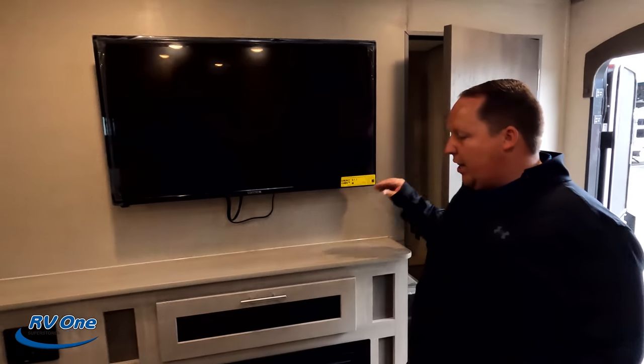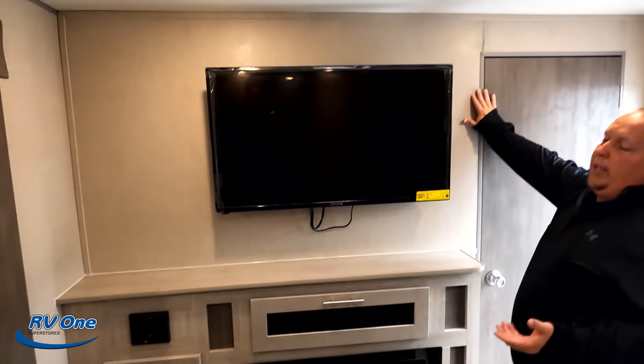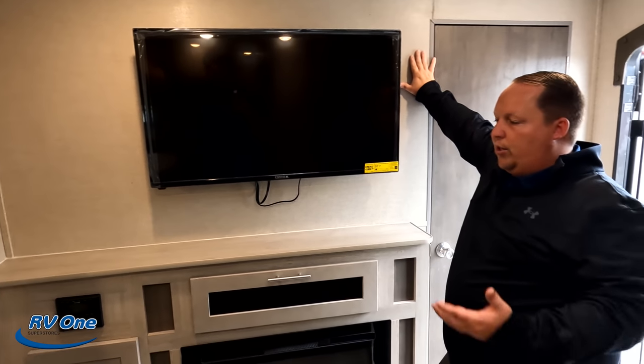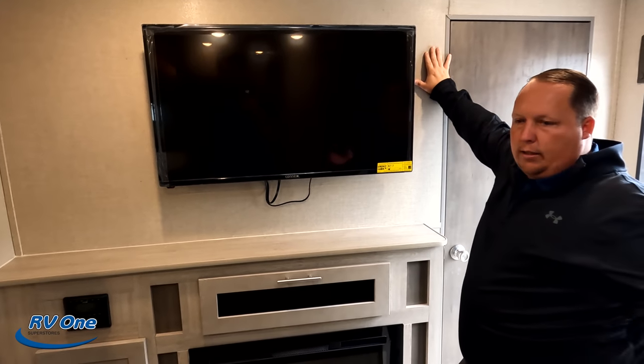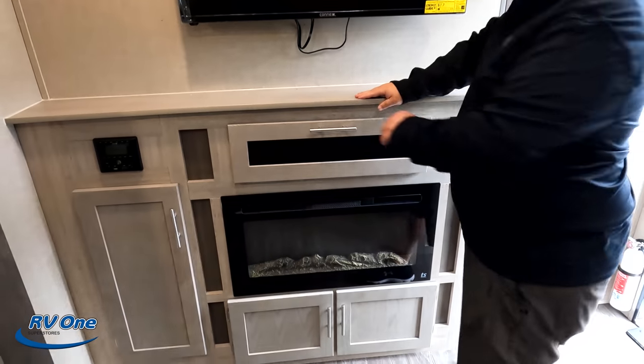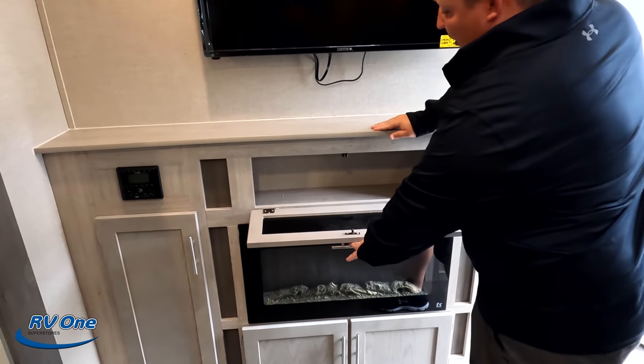We do have the TV entertainment center. Love the fact that it's coming with the TV. A lot of times when you look at the Jayco, Forest Rivers and stuff at this level, they won't come with the TV. So it does come with the TV, which is nice. Also a fireplace which does produce heat from electricity.